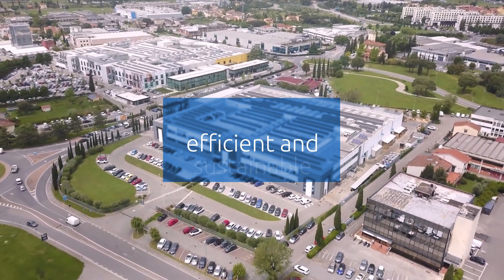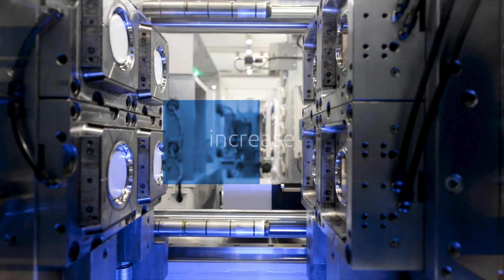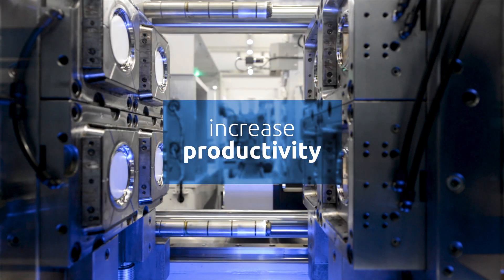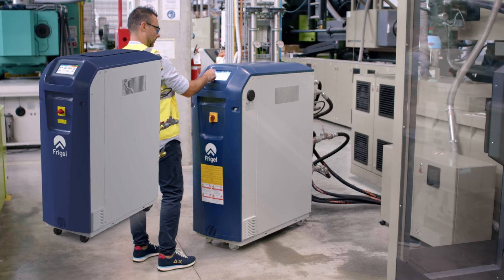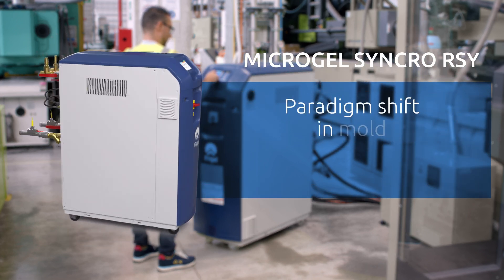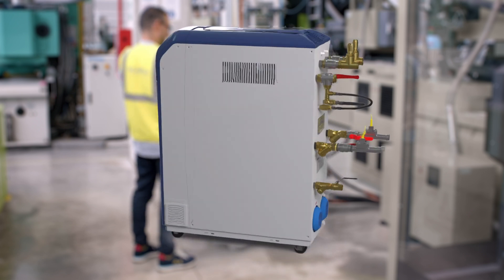Frigil is continuously searching for more efficient and sustainable solutions for plastic processes with the goal of increasing productivity. Frigil's latest technology milestone has become a reality. Microgel Synchro RSY is the paradigm shift in mould temperature control for injection moulding of technical parts.